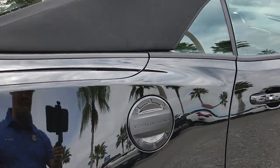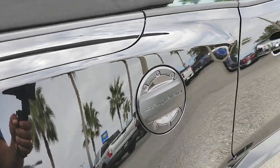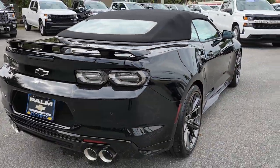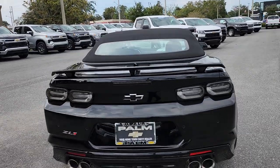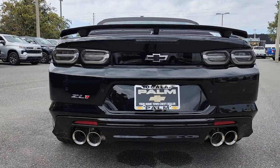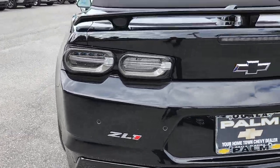As an option we have the carbon fiber fuel door, which looks pretty nice. The back of it is absolutely amazing. When you see this car on the road, you notice the ZL1 because the exhaust is quite big, and you can see the ZL1 logo here as well.